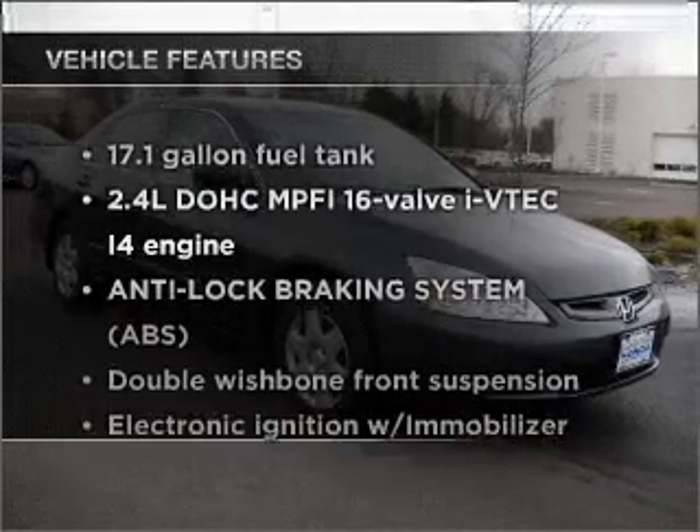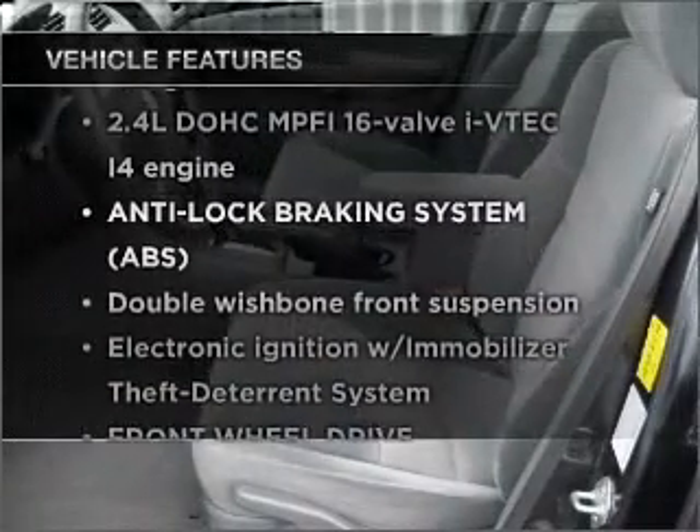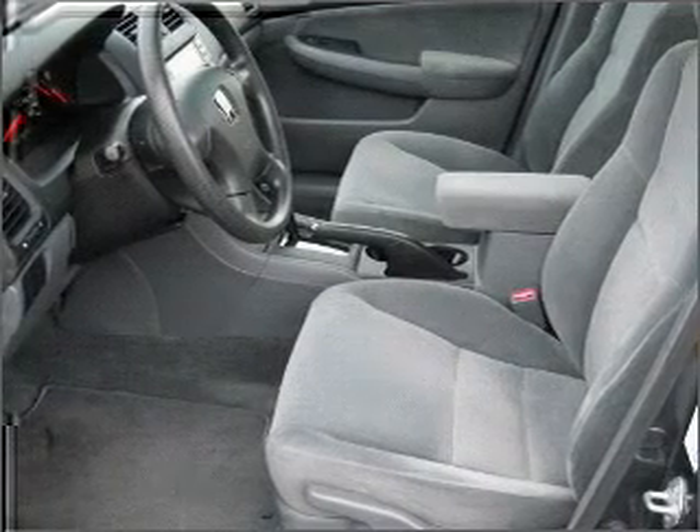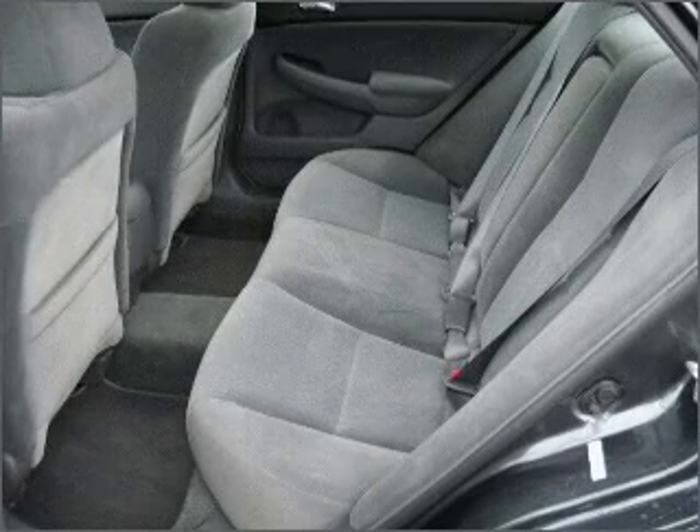Plus, enjoy these notable features that are included in this ride: air conditioning, power door locks, power windows, power steering, cruise control, and AM FM stereo.